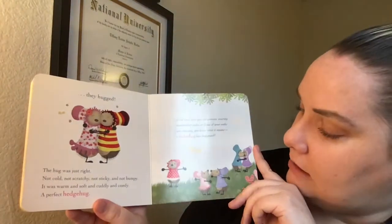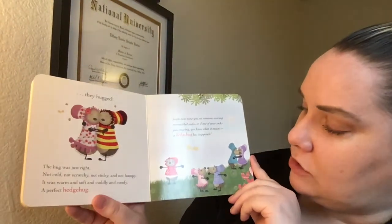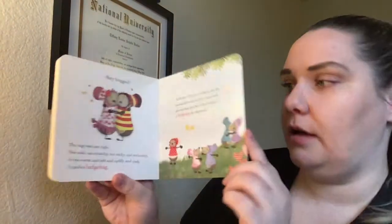The end. Horace and Hattie are giving each other a big, big, big hug. Happy Valentine's Day, friends! Talk to you later. Bye!